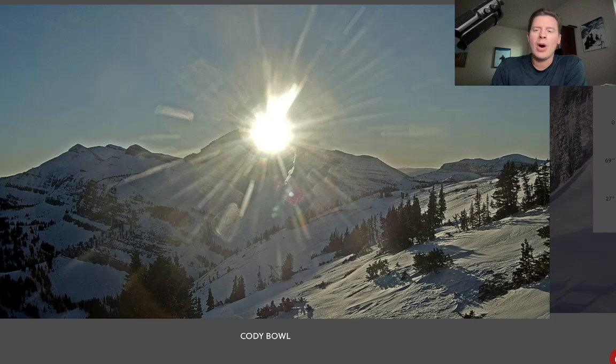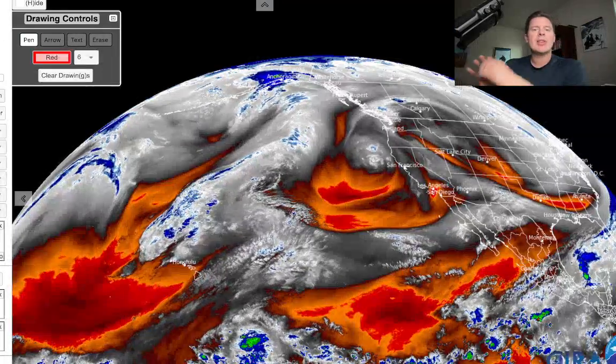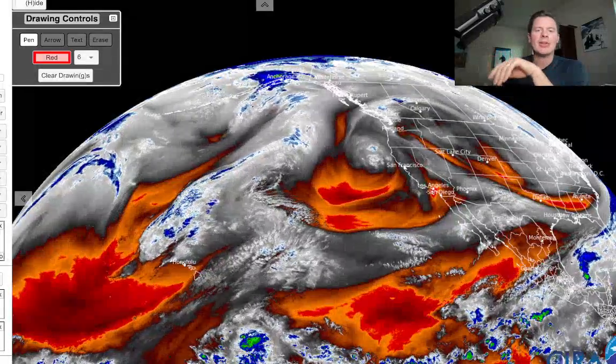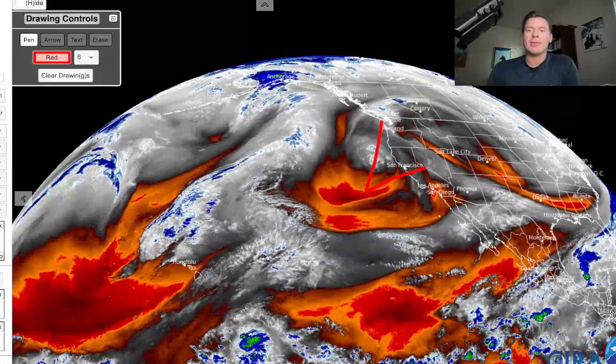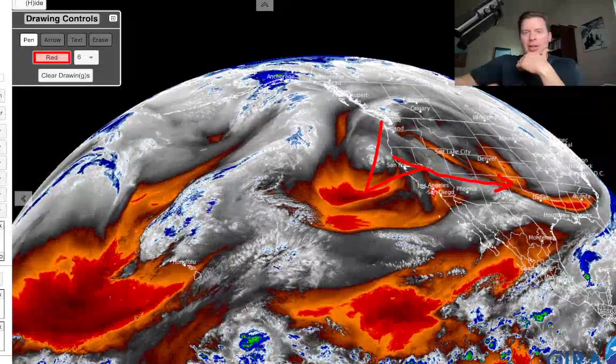Let me take you back — I want to show you water vapor satellite imagery. When you see the oranges and reds, that's your drier air aloft. The moisture in the atmosphere is in the whites and the blues. So this is a little area of low pressure here sliding onshore to California, but it's going to be a backbreaker for the high pressure that's in control. It's going to come to the south, track through the four corners — Arizona, New Mexico — and undercut the ridge.